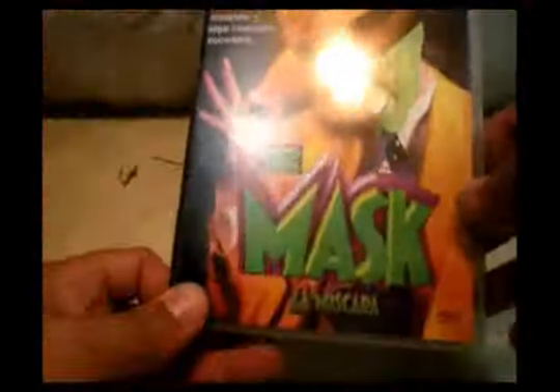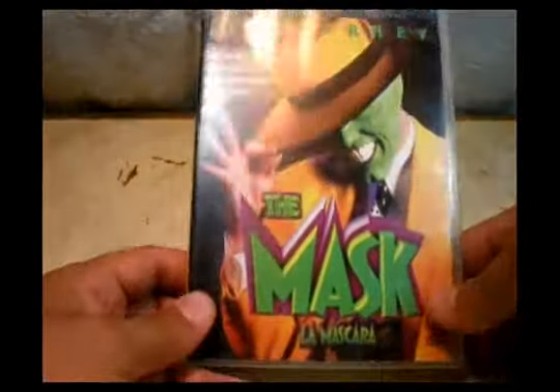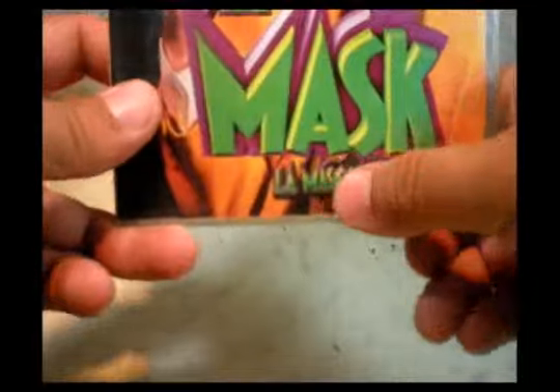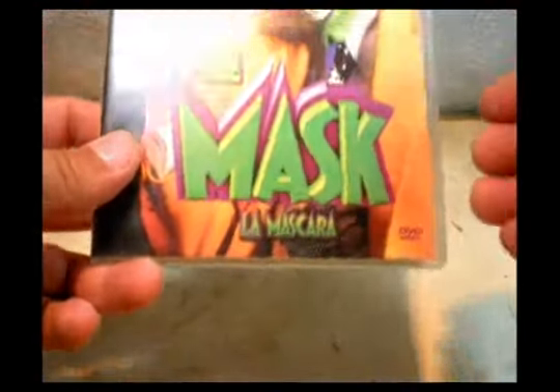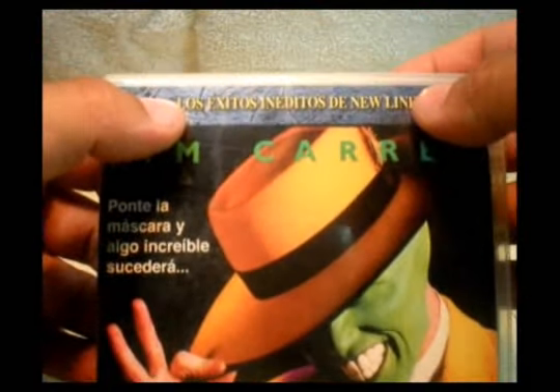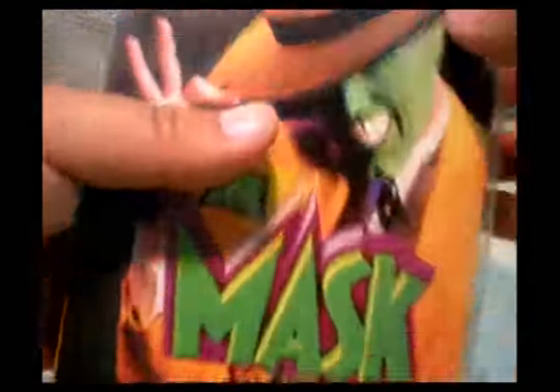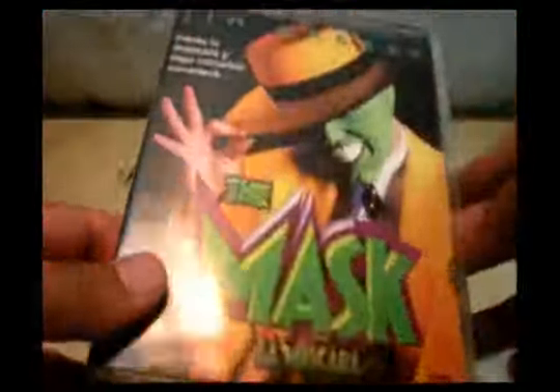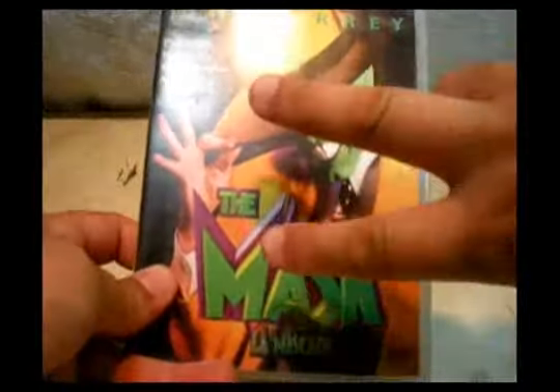Also I bought The Mask, and I thought it was in English only, but it's the Spanish one — it says La Mascara. Here on the top it says Los Inéditos de New Line Cinema, like the greatest hits of a cinema line or something. The Mask is a pretty awesome movie and I'm really pleased to have it in my collection — two more DVDs added.